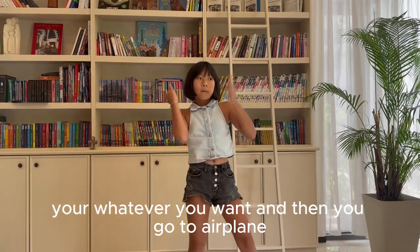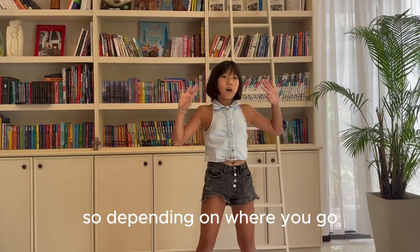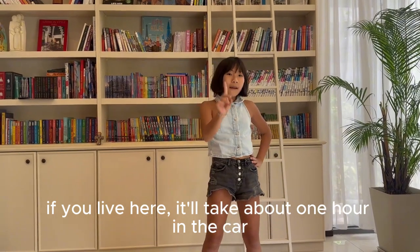Then you go to your airplane. We went to KILA, but you might go somewhere else depending on where you live. If you live here, it'll take about one hour in the car.